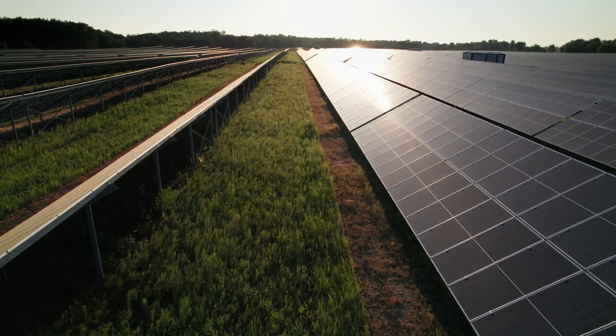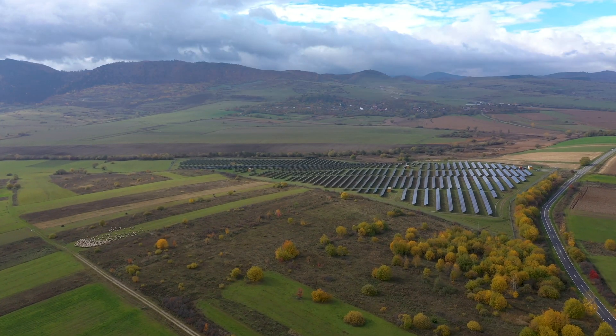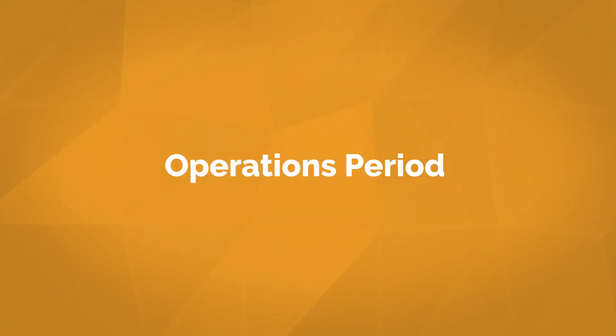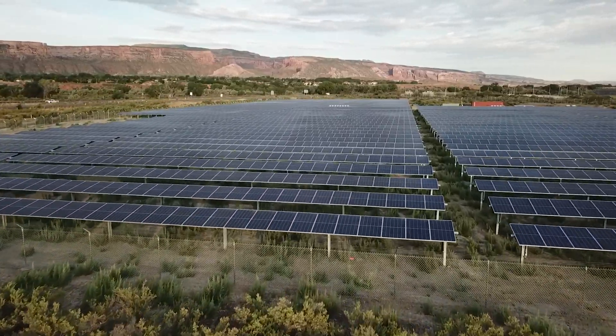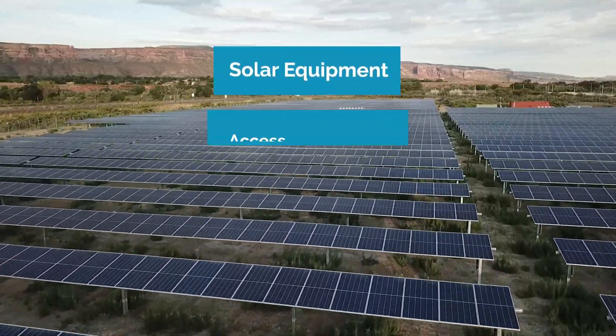Once construction is finished and the solar system becomes operational, the leased area inside the fence line will no longer be accessible for other uses. The site is energized and begins generating electricity, marking the start of the operations period. Pivot begins paying you on a per-acre, per-year basis. From this point forward, Pivot Energy takes full responsibility for maintaining everything within the lease boundary, including the solar equipment, access driveways, vegetation management, and fencing — so you won't need to worry about maintaining any aspect of the leased area.